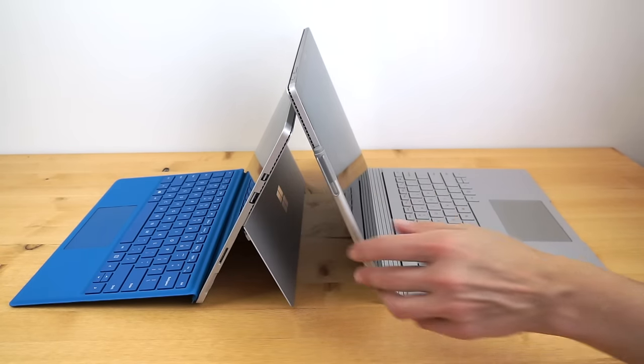Microsoft's PixelSense displays feature the new Ntrig digitizer with 1,024 levels of pressure sensitivity, and bonded Gorilla Glass for reduced reflections — though both are still glossy. Both displays are lovely and both measure 267 PPI, so I can't really say one is greatly better than the other. Contrast ratio is a little bit higher on the Surface Book, and color saturation looks slightly higher on the Surface Pro 4. They both come color-calibrated from the factory and are pretty close to accurate — very good out of the box and suitable for professional graphics work.